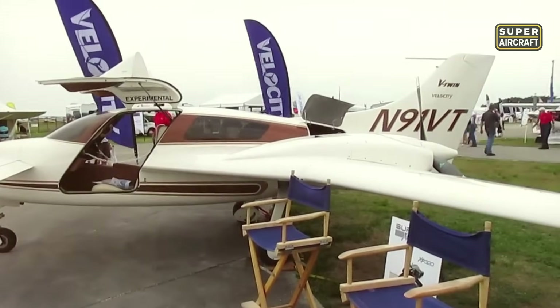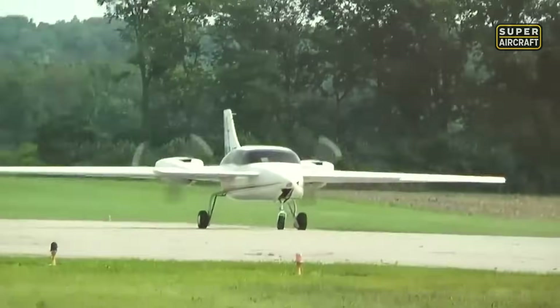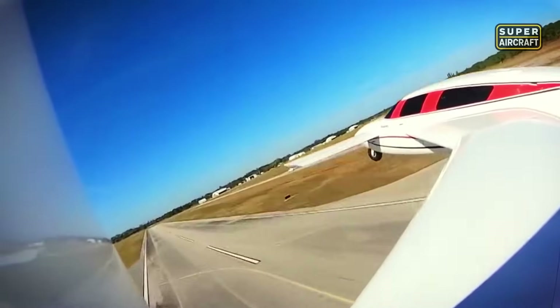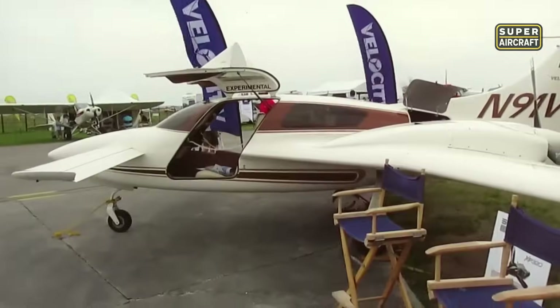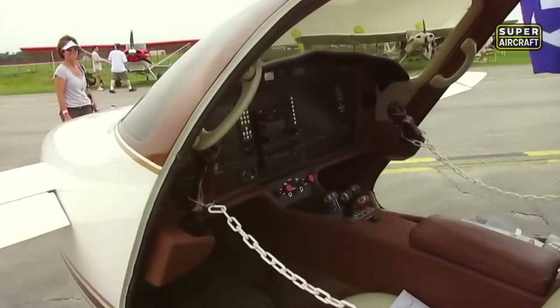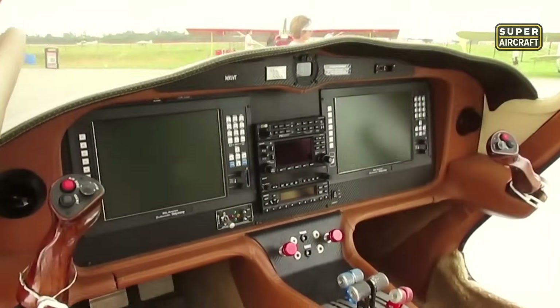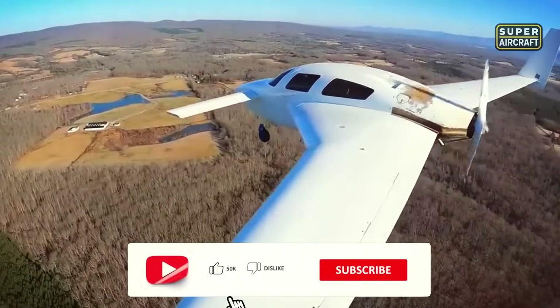Inside, the Velocity V-Twin delivers more than performance — it delivers presence. The wide cabin seats four adults in full comfort with panoramic side windows and intuitive side-stick controls. Avionics packages often include full glass panels with GPS navigation, ADS-B traffic awareness, and integrated autopilot systems. It's refined, capable, and purpose-built for endurance.